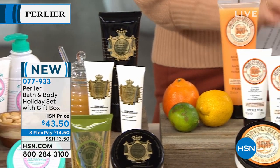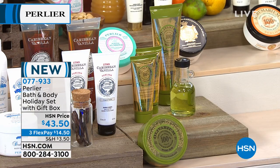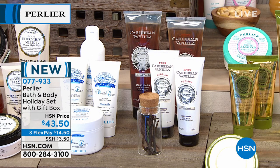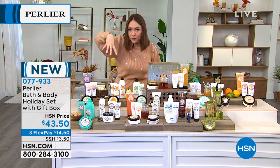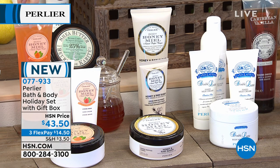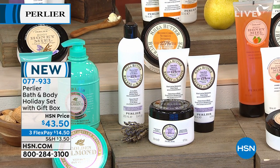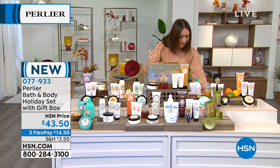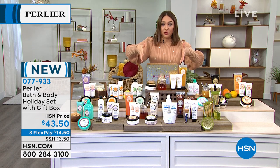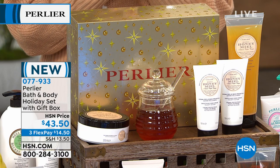Also available: olive oil set, Caribbean vanilla, double latte, raw sugar honey, honey tangerine and mint — a big fan favorite — shea lavender for a calming scent, and golden almond. These are personalized gift sets — if you know a scent someone loves, grab it. Each set has its own personality, either three or four pieces. Item number 077933.